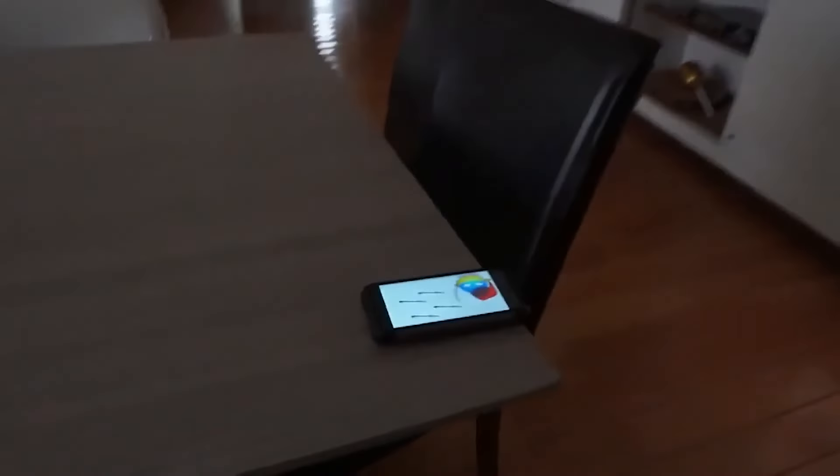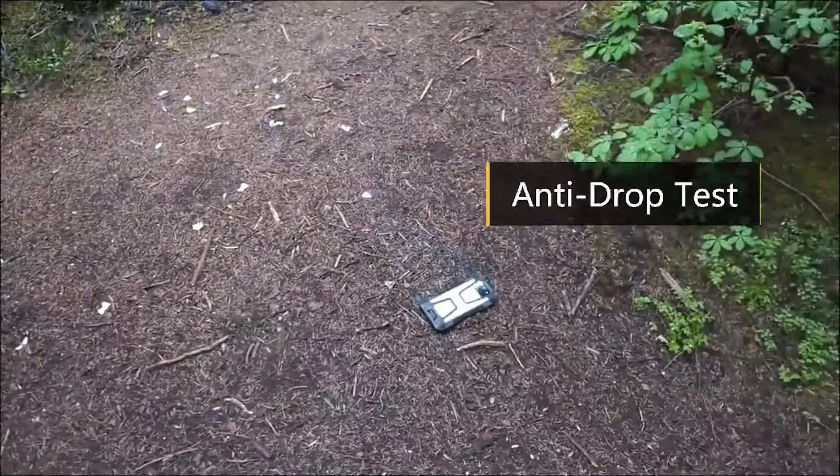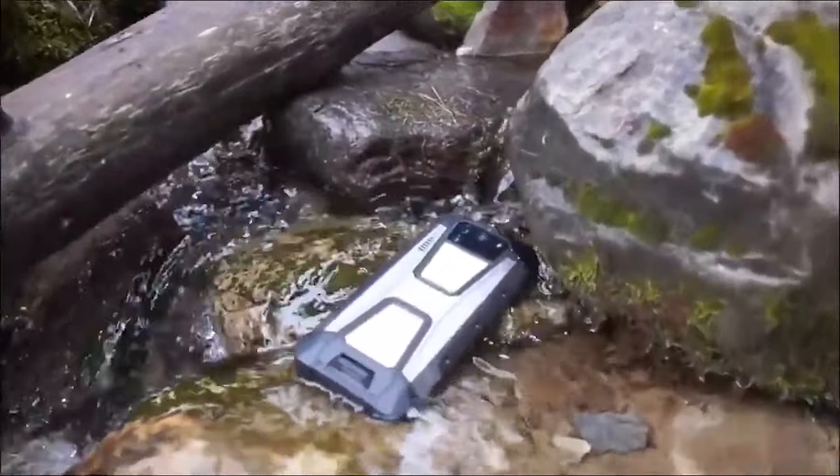The Unihertz Tank 3 packs a punch under the hood too. With its massive battery life, you can go for days without needing a charge — perfect for those off-grid adventures. And the Tank 3's high-resolution camera ensures you never miss a shot.